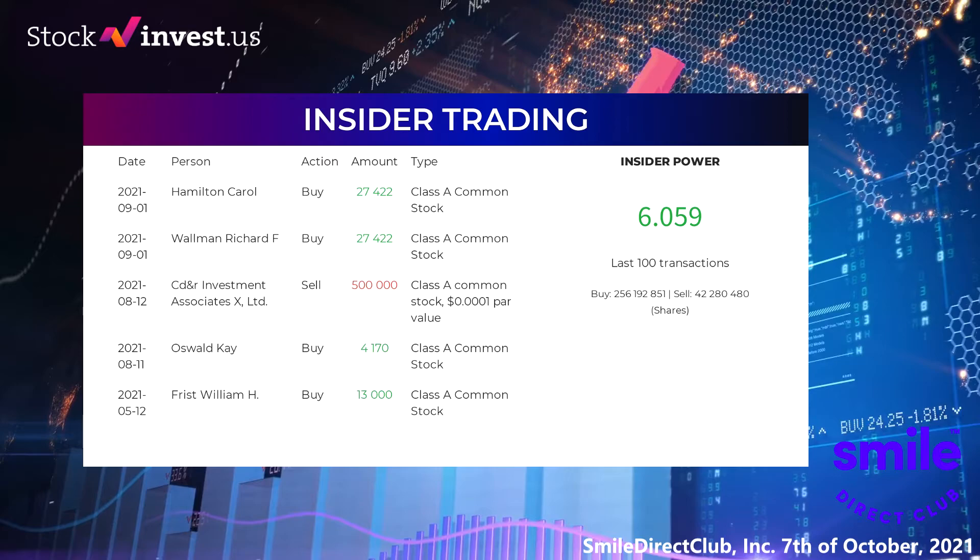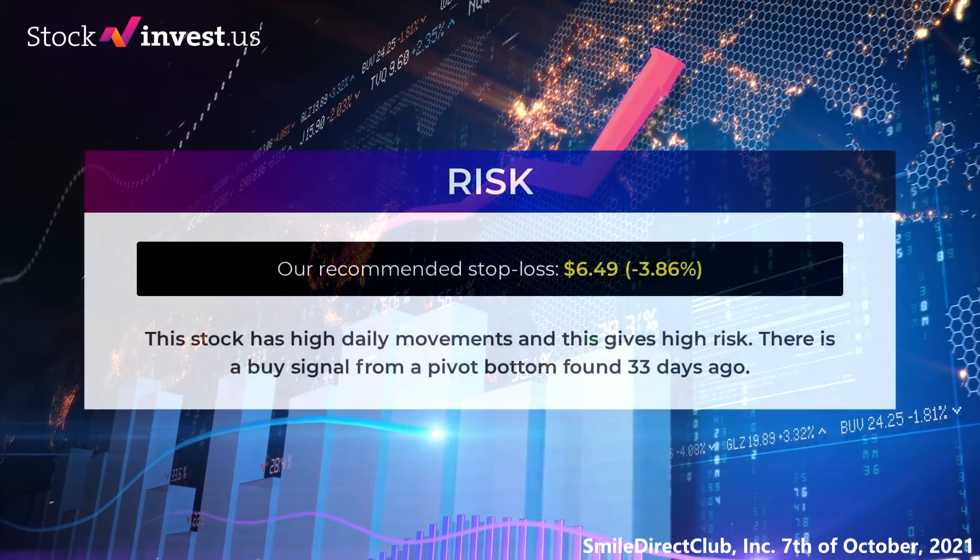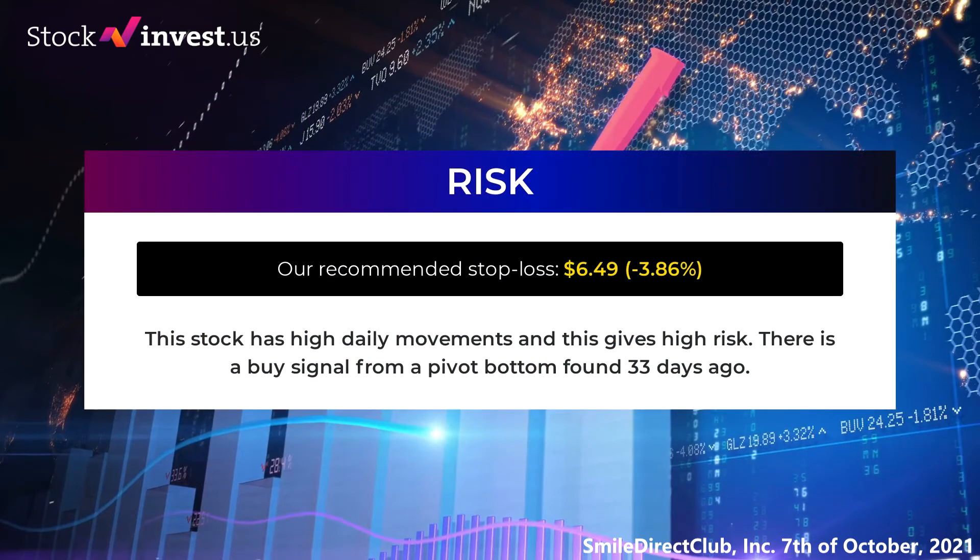Based on the 100 latest insider trades, we have calculated the insider power to be positive at a ratio of 6.059. In total, the insiders bought 256,192,851 shares and sold 42,280,480 shares in the 100 latest trades. Our recommended stop loss is $6.49, which is minus 3.86 percent. This stock has high daily movements, giving high risk. There is a buy signal from a pivot bottom found 33 days ago.